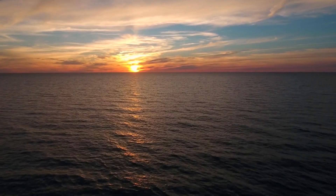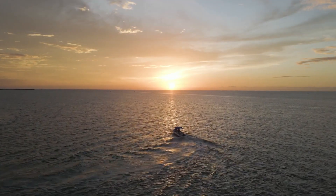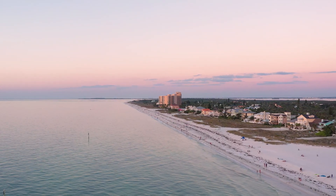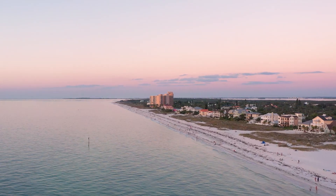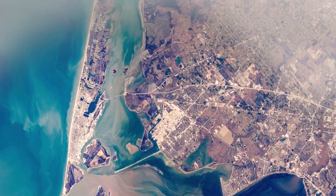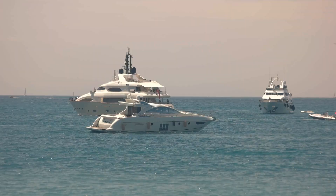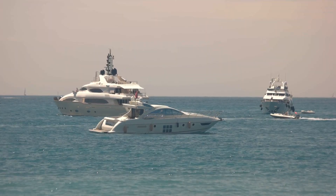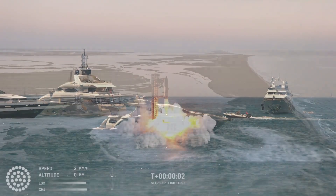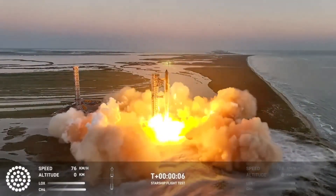Unlike prior Starship launches, Flight 5 didn't go right at the top of the launch window, which is 7am local time. The flight was delayed by boats in the Gulf of Mexico downrange from the launch site, which is pretty standard for rocket launches. Basically, you can't have anything in the water underneath the rocket's flight path for obvious safety reasons. Luckily, the boaters were cleared away in time to make the launch window, which was only opened for 30 minutes, and at 7:25am, Super Heavy Booster number 12 and Starship number 30 lifted off from Starbase, Texas.